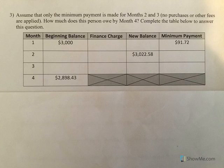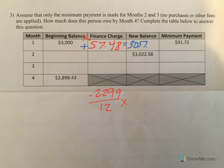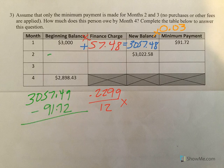Let's look at what this looks like in terms of a table. For our finance charge, we take 0.2299 divided by 12 and multiply by the beginning balance, which gave us $57.48. To get our new balance, we add these together to get $3,057.48. Then we multiply our new balance by 3% to get our $91.72. To find the beginning balance for the next month, we take our new balance and subtract the minimum payment, giving us $2,965.76.